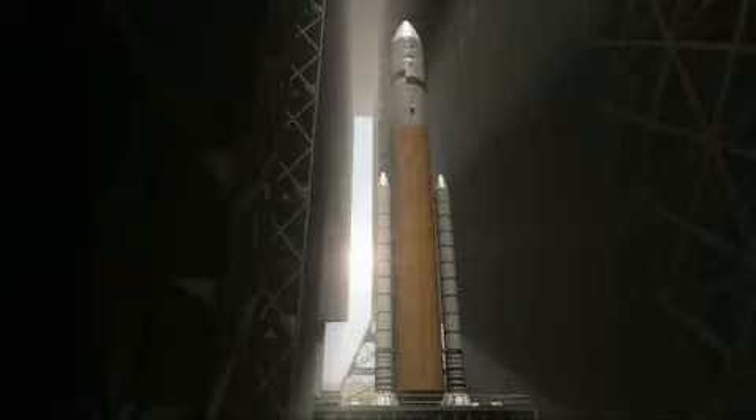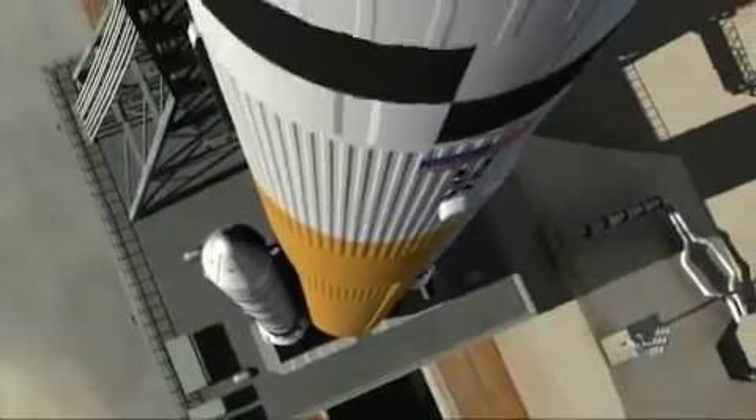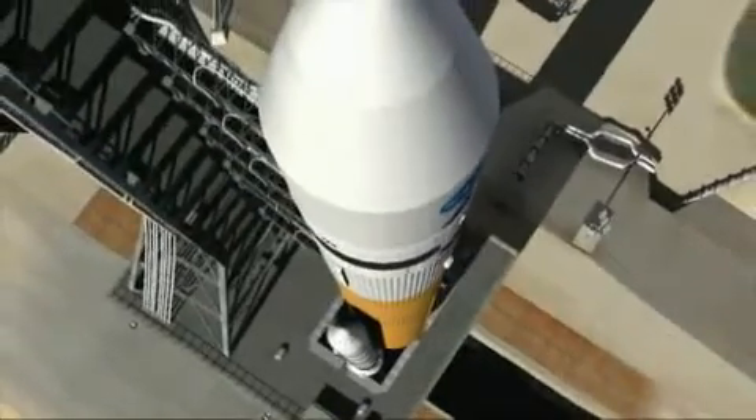The Ares Project leverages 50 years of space transportation design experience and hardware to provide America once again with the space exploration capability it needs to move beyond Earth's orbit.